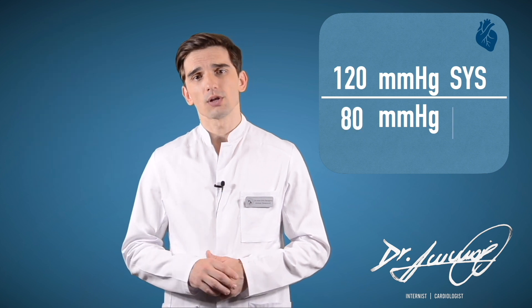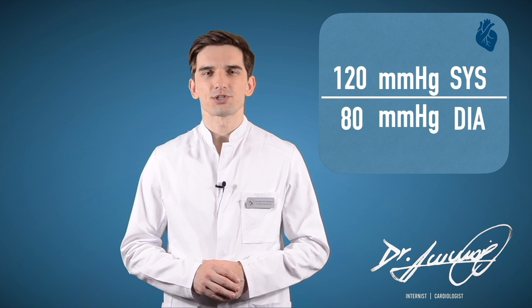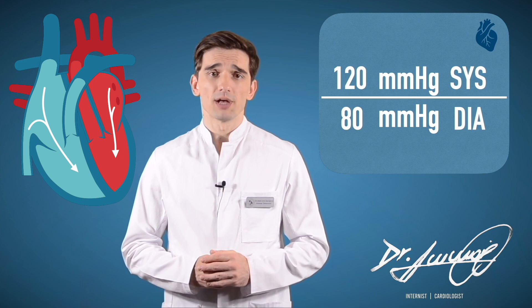The bottom number, diastolic pressure, measures the pressure in your arteries between beats — when the heart rests, fills with blood, and gets oxygen.